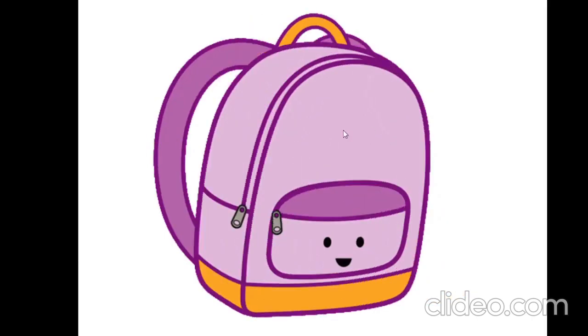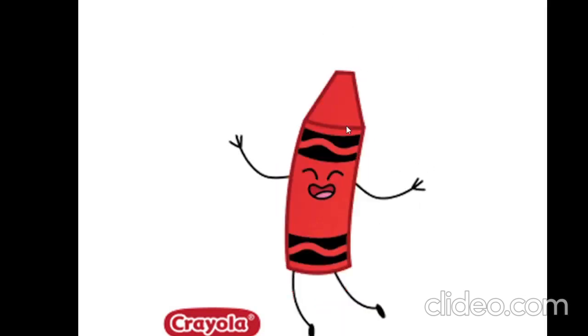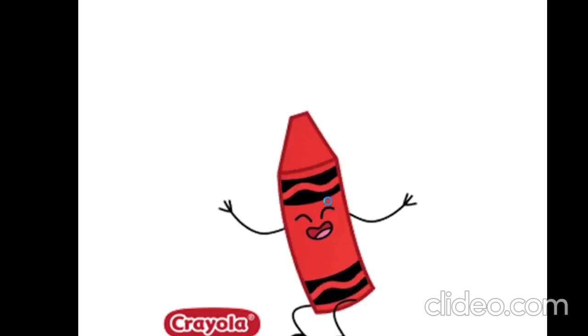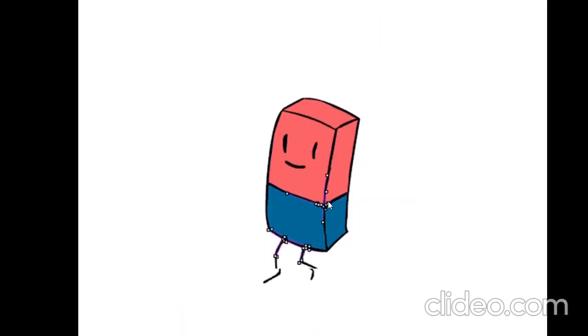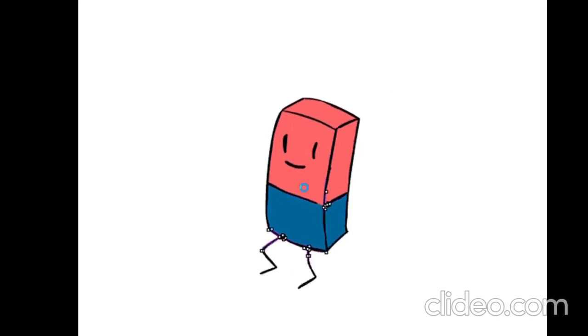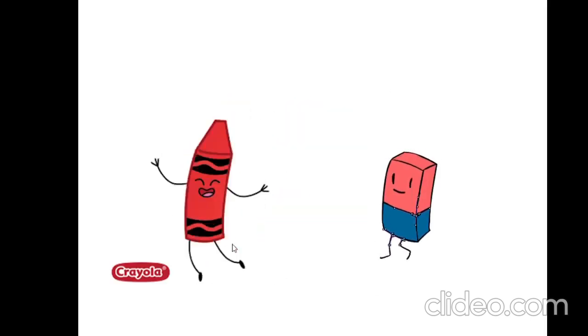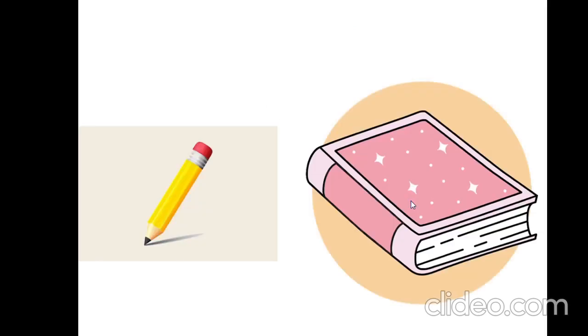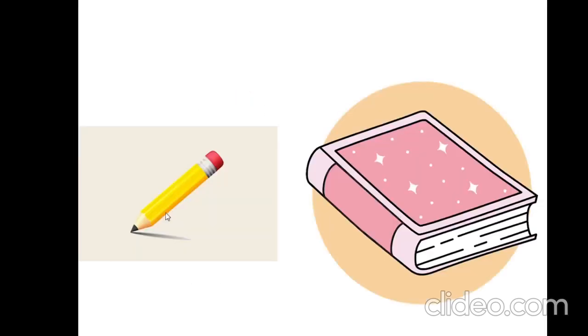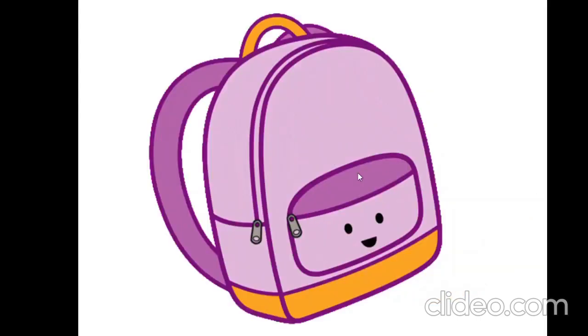What is it? What is it? A crayon. A crayon. What is it? What is it? A rubber. A crayon and a rubber. A pencil and a book. A crayon and a rubber. A pencil and a book. And a bag.